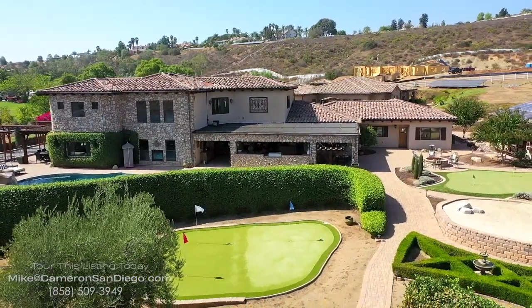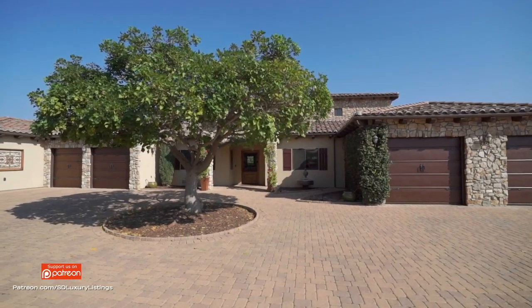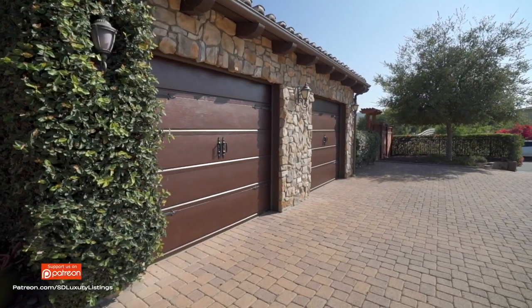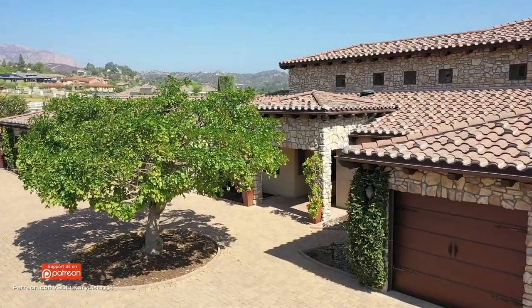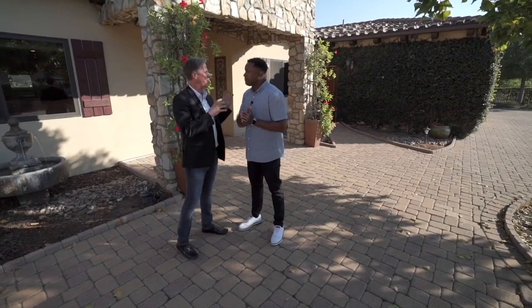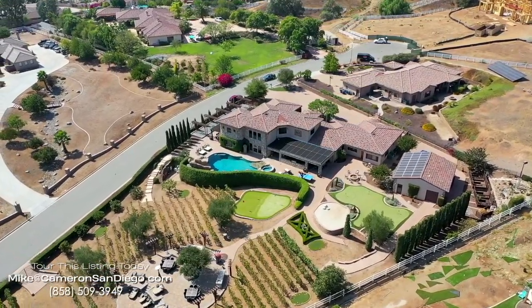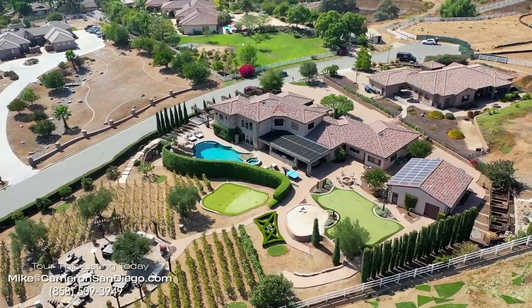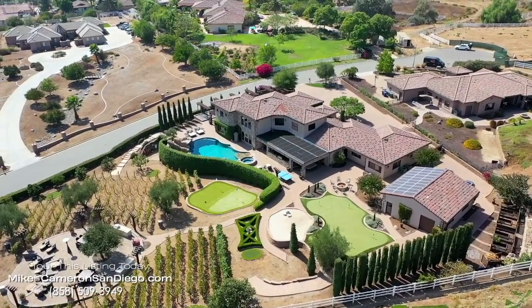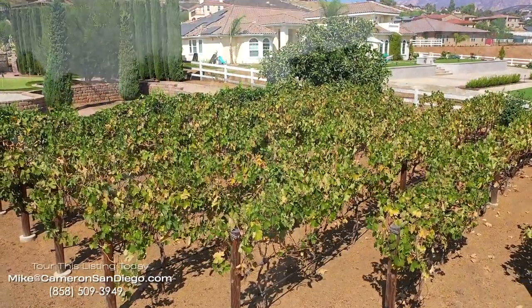This home was built with the charm and beauty of Tuscany in mind — from the old-world pavers outside, to the clay tile roof, to the stone hearth. This is a 5,000 square foot main home with a 1,200 square foot guest house, and there's also an 1,100 square foot workspace — it's a garage that could be a two-car garage but is currently used as a workspace.